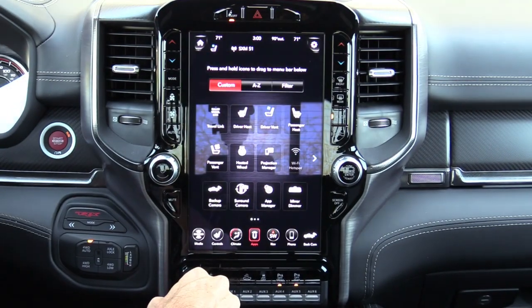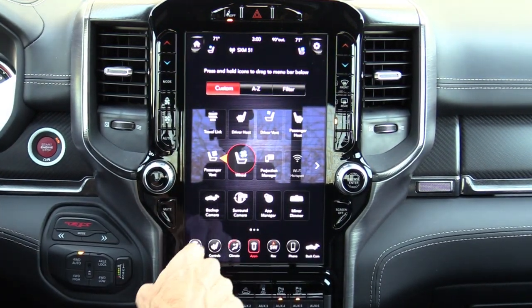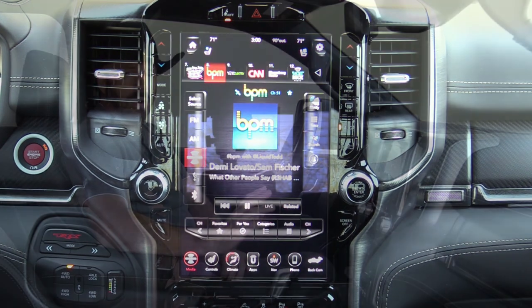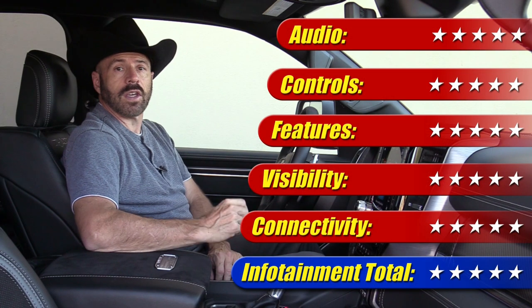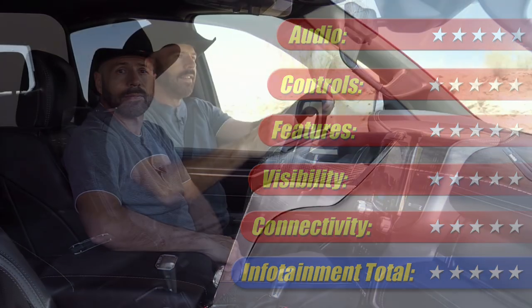A lot of those controls are duplicated on the touch screen, but you can customize it in many ways with different panels and cards as they call them. The sound quality from the Harman Kardon audio is exceptionally good. When you use the cameras — forward view, 360-degree view, and especially off-road camera views — you have everything you need. This infotainment system is really one of the best in the business and it gets five out of five stars.